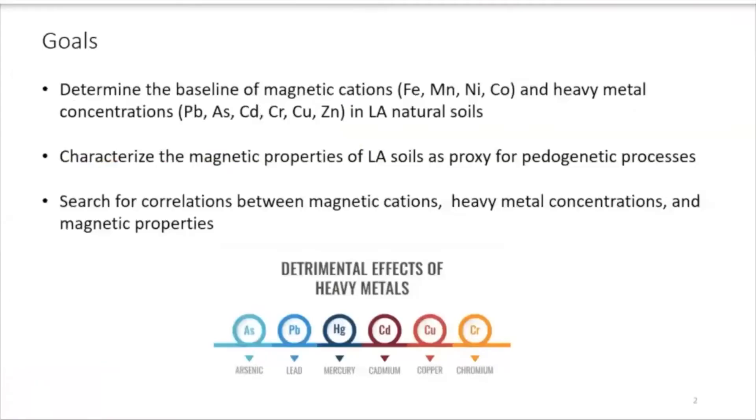The goals of this preliminary study were to determine the baseline of magnetic cations — such as iron, manganese, nickel, cobalt — and heavy metals — lead, arsenic, cadmium, copper, chromium, and zinc — in Louisiana natural soils. We also would like to categorize the magnetic properties of Louisiana soils as a proxy for pedogenetic practices and search for correlations between magnetic cations, heavy metals, and magnetic properties.